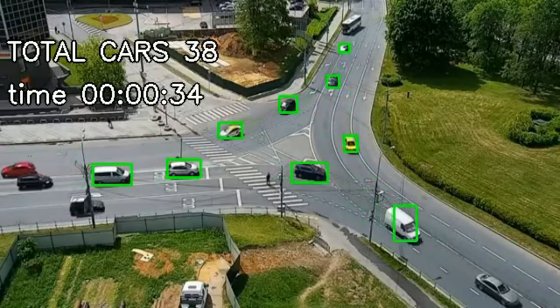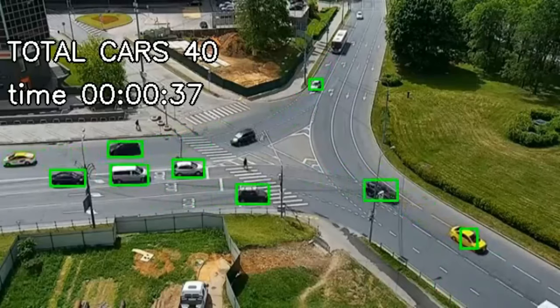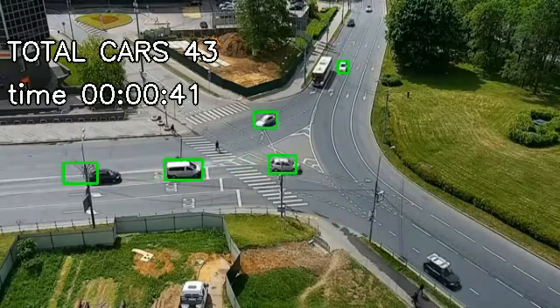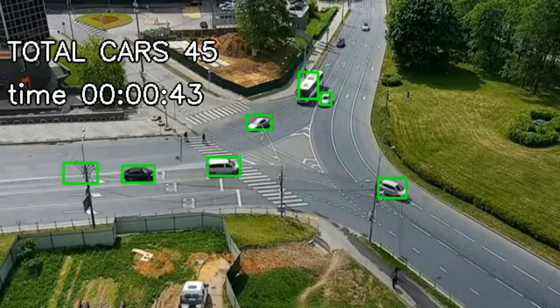We then feed these factors to a deep neural network for the training phase. The model learns the patterns which identify accidents and clusters them into two groups: accident and no accident.